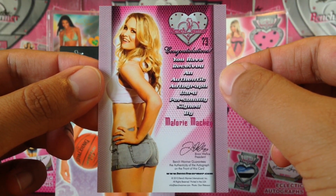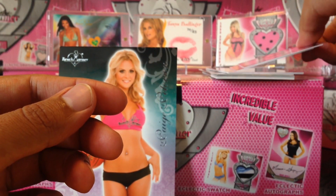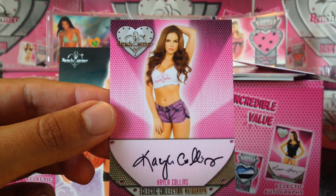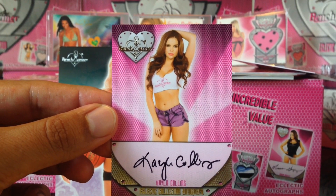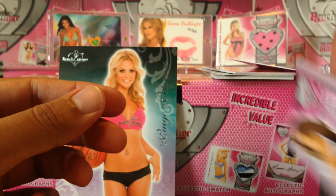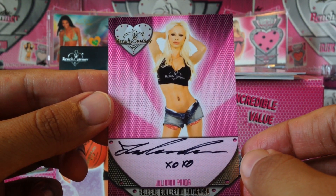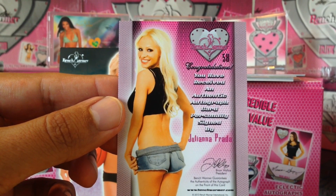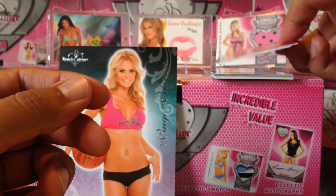Next we got Mallory Mackie — great smile, cool. Next we got Kayla Collins, Playboy Playmate — she looks really hot as a blonde. I think her natural hair color is blonde but she's got it as brunette here. Very cool. Next we got Juliana Prada — awesome, very nice. Daisy Duke she's wearing.